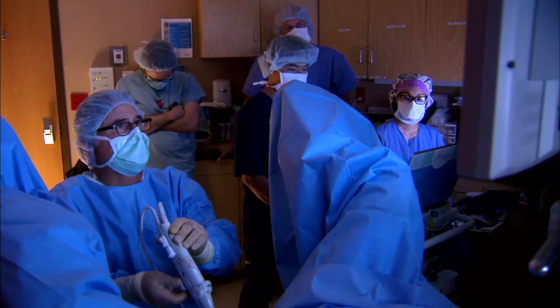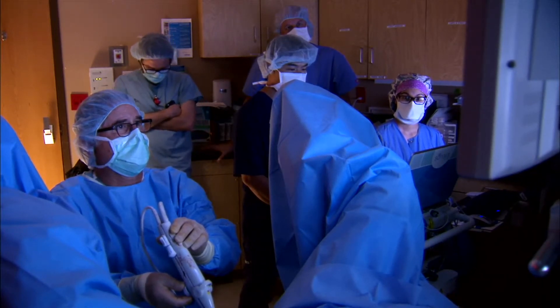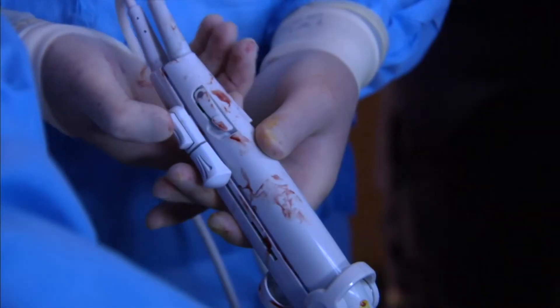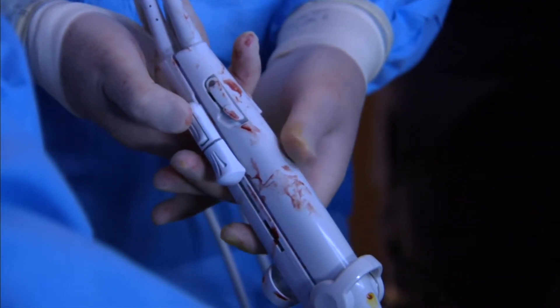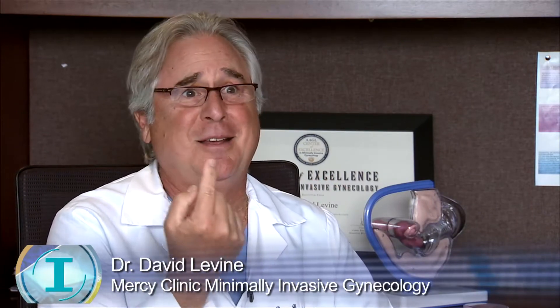Using an ultrasound probe inside the lining of the uterus, from within that probe you're applying energy through an array that opens up into the fibroid. It's scanning 360 degrees from inside the uterus, so you can get to all the fibroids anywhere around the cavity and treat them.